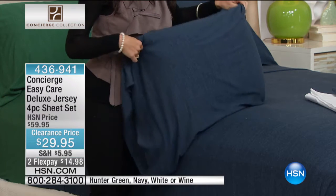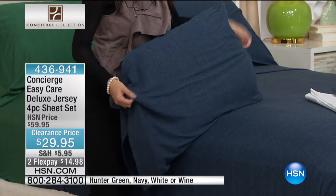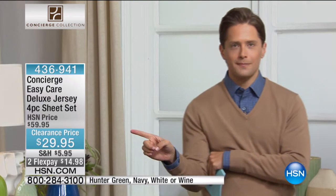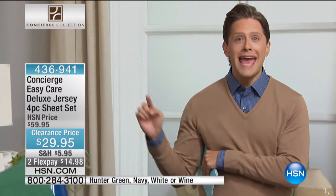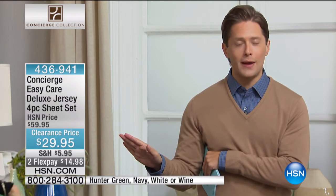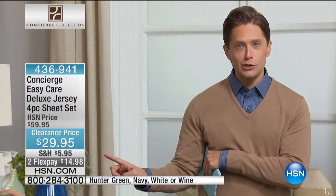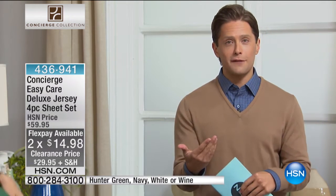What we're doing today is extraordinary because jersey is a 50-50 blend of cotton and polyester. Today, you're not paying for the cotton. These are $60 value sheets because of the cotton that is in them, and you are getting them at lowest price ever for one show and one show only. We are giving you two flex only for this hour — I would highly recommend picking up more than one set because you'll get 50% off the shipping and handling.